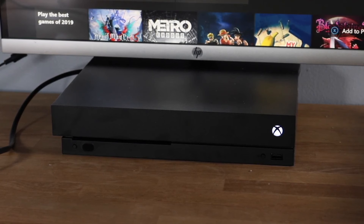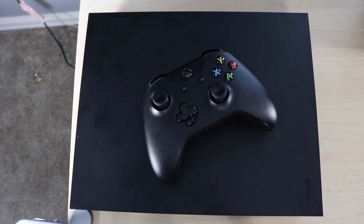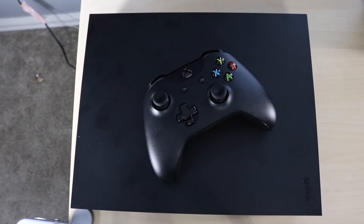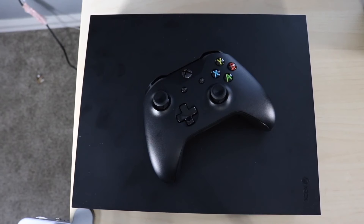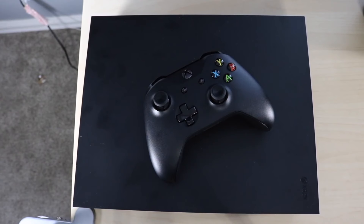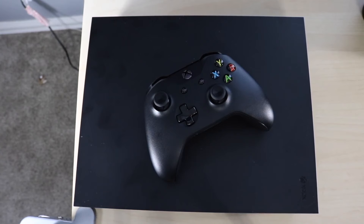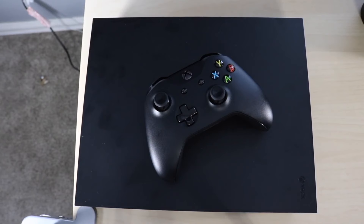A really important thing about this console is the downloadable games beyond just standard disc titles. A lot of games available right now you won't find on shelves at Best Buy anymore — the majority of people are downloading games from the Xbox marketplace and Xbox store. So even though this is an older console, you won't really feel like you have an old console because it's still supported in a lot of different ways.